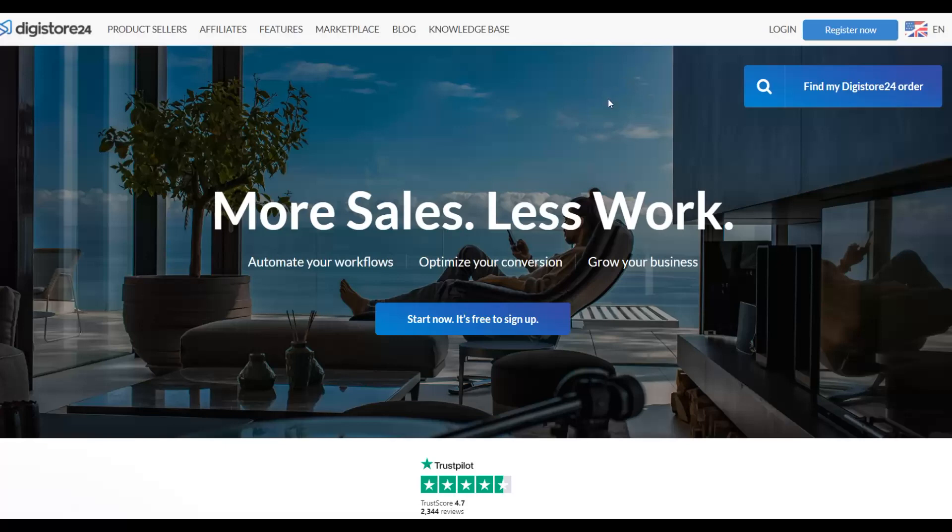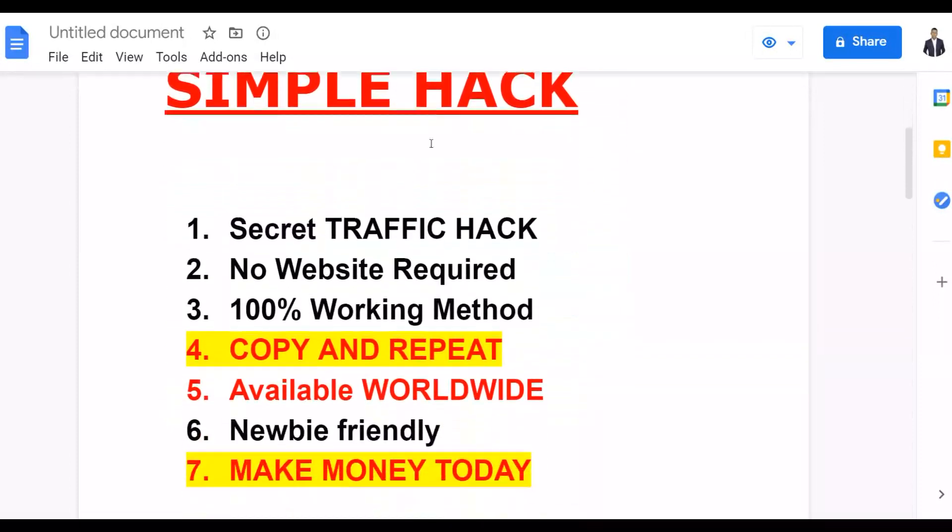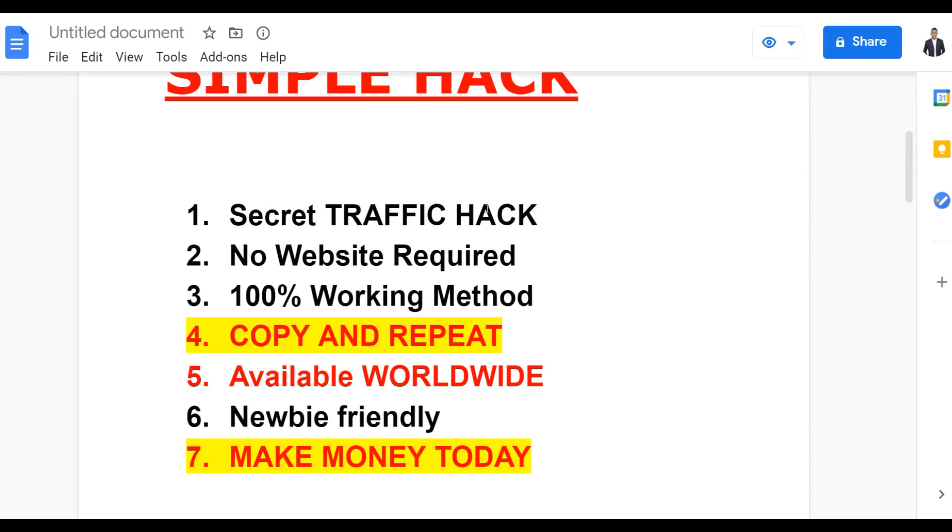With the method I'm going to show you in this video, you can make your first $500 plus on Digistore24 starting right today. I'm going to show you a secret traffic source. You don't need any website at all, and this is a 100% working method. It's newbie-friendly and you can make your first sale as soon as today if you implement what I show you.